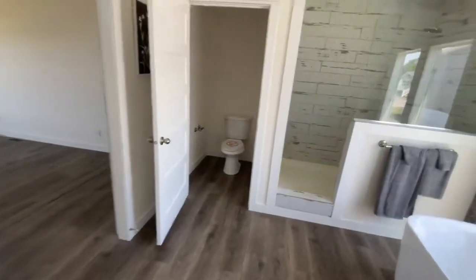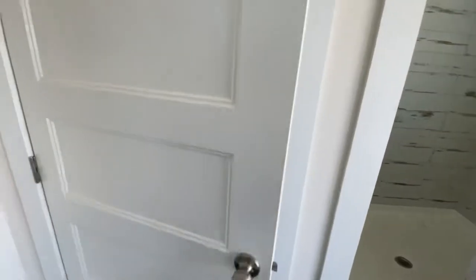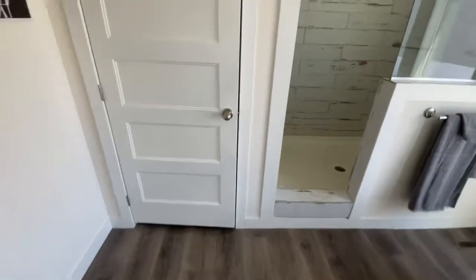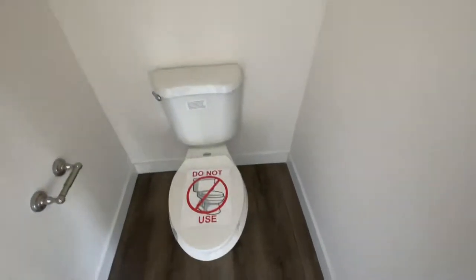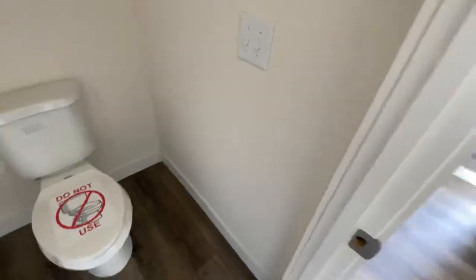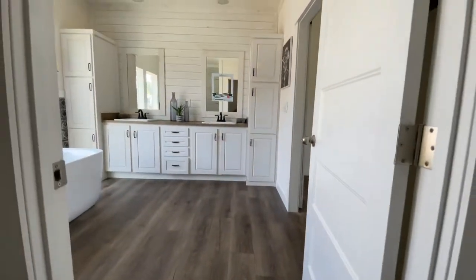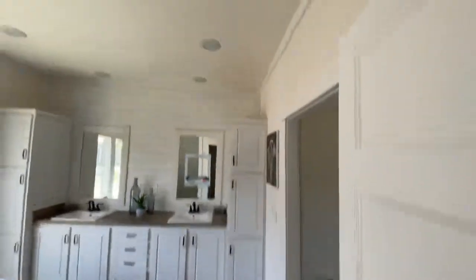You have the private bathroom right here — close that door, there you go, private. So you can have your alone time, man. You got a vent in here, you got a light in here, plenty of space to sit in there and chill out.